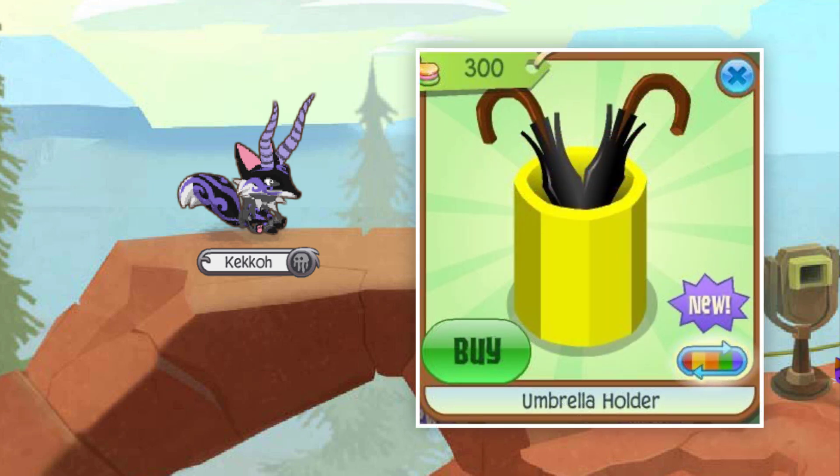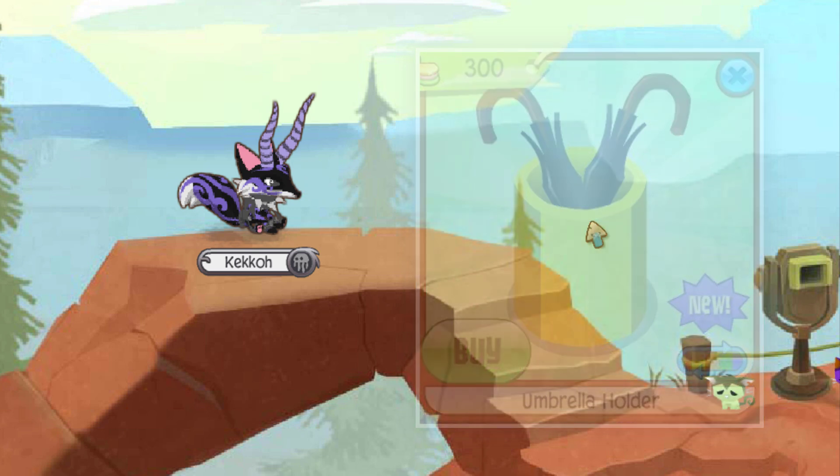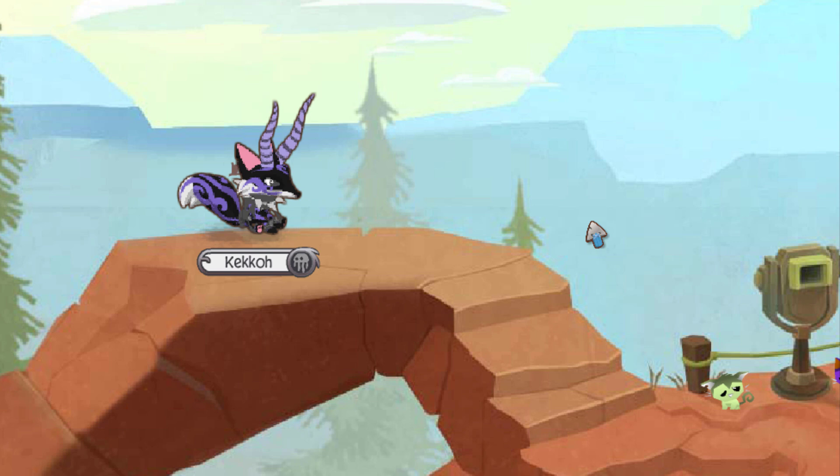The other item joined with the Orange Phantom Rug at number nine is the Yellow Umbrella Holder, released around November 2014 and not returned to stores after clearancing from Jam Mart Furniture that year. Both items and their variants weren't bought by a lot of people, making the quantity of both very scarce, thus placing them both at number nine.